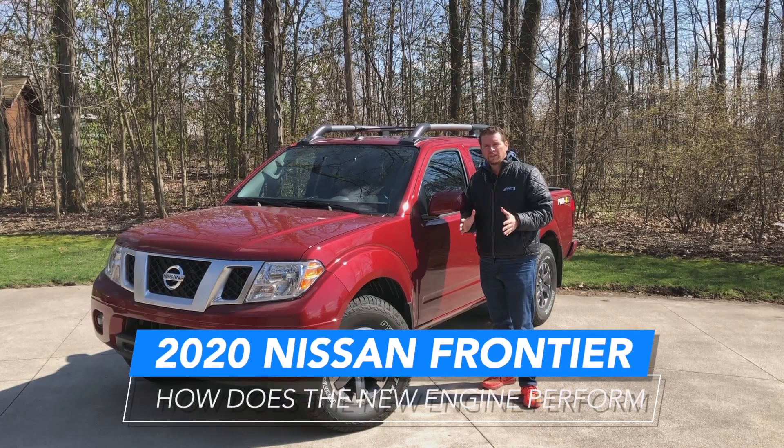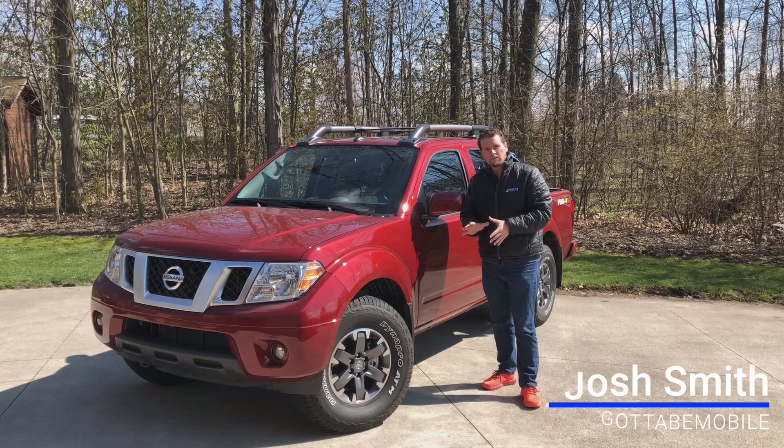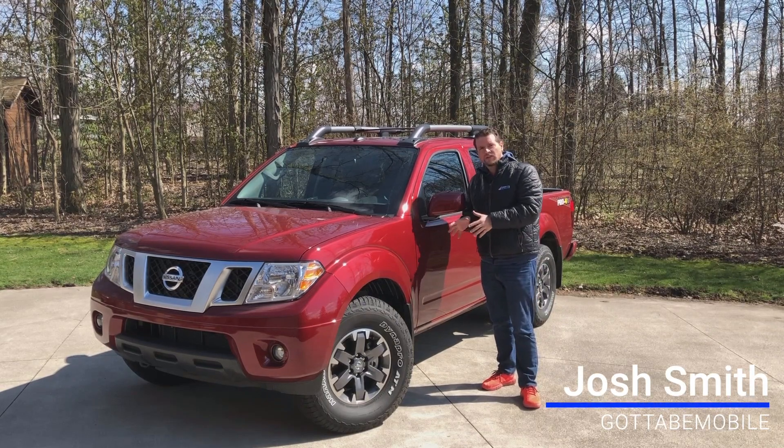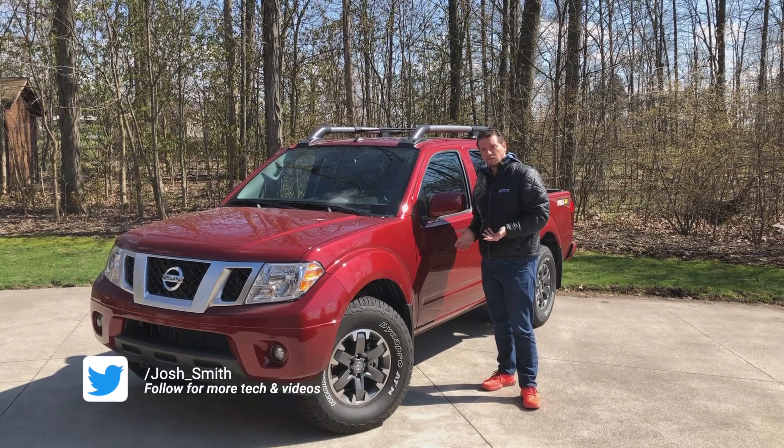This is the 2020 Nissan Frontier. I'm Josh Smith, GoddardMobile.com. I've been driving this for the last week. Now, you might think this looks a lot like the 2019 Nissan Frontier that we recently reviewed, and for the most part, you're right.